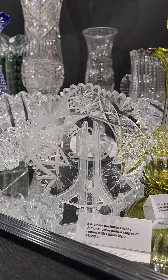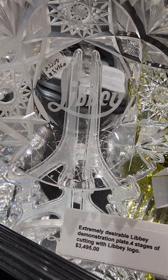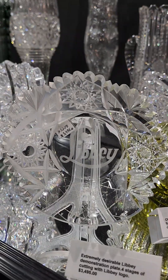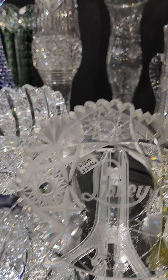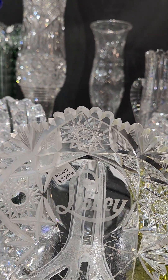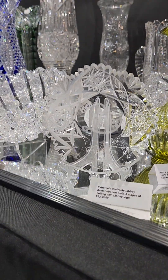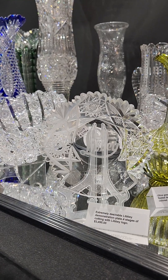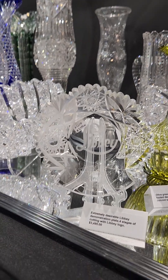It's a Libbey demonstration plate showing the four stages of cutting: the pattern hobstar drawn in the first quadrant, rough cut second quadrant, finish cut third quadrant, and polished fourth quadrant. It's got the Libbey logo in the center. It's $3,495 — show special of $2,795.